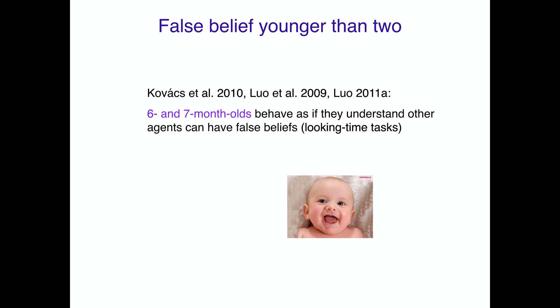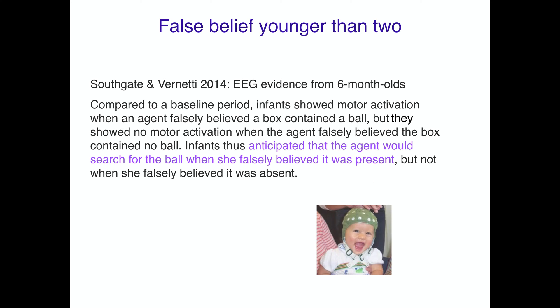Even younger children — 6- and 7-month-olds — behave as if they understand that other agents can have false beliefs, using looking time measures like where they look and what surprises them. EEG evidence from 6-month-olds shows they anticipate that an agent will search for a ball when she falsely believes it's present, but not when she falsely believes it was absent. This suggests children know other people can hold false beliefs — and have different mental states and perspectives — as early as 6 months.